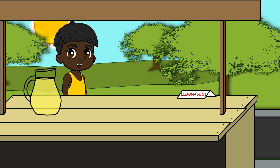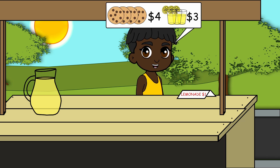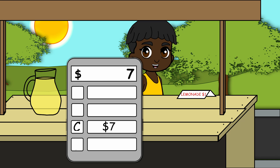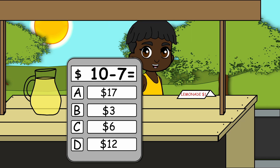Another customer! He wants four cookies and three lemonades. How much does it cost? Seven dollars. He gave you ten dollars, so his change is three dollars.